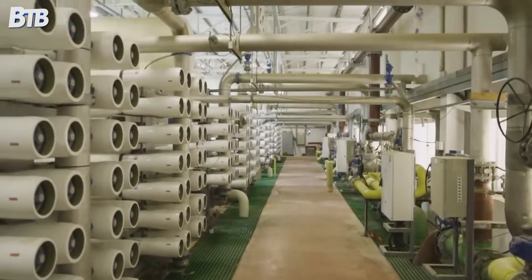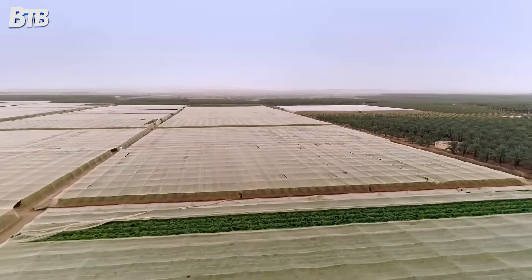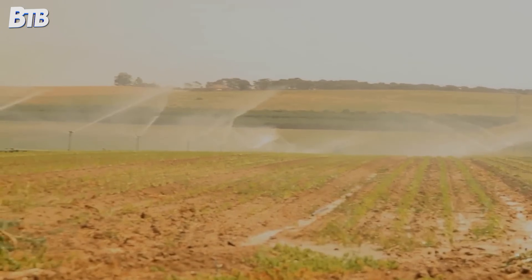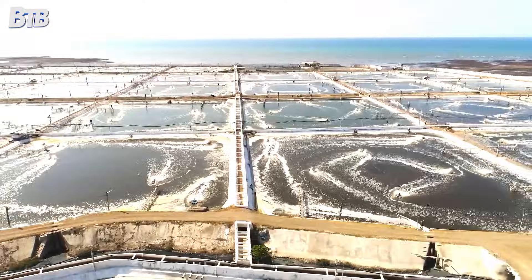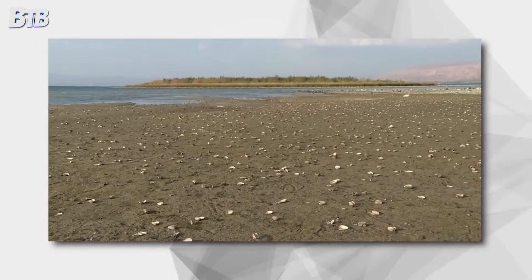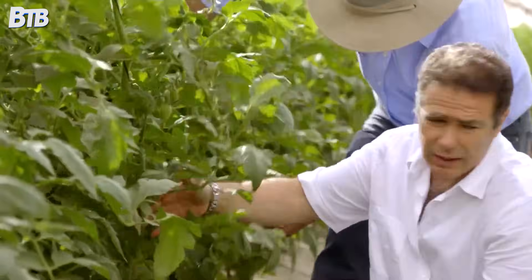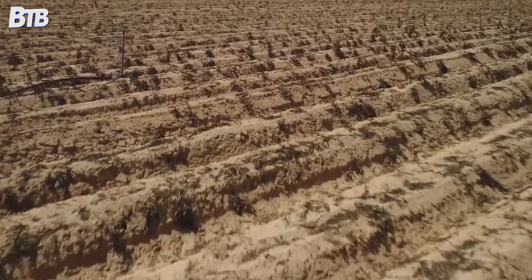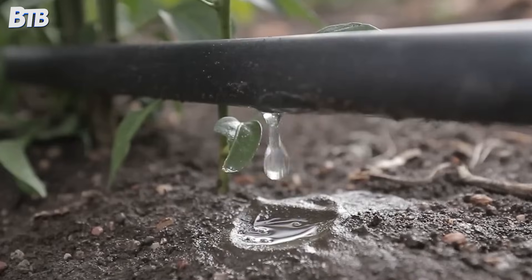While desalination grabbed headlines, Israel was quietly perfecting another impossible feat: turning sewage into food. Over 90% of Israel's wastewater gets treated and reused, mostly for agriculture. The Shaftan plant near Tel Aviv processes sewage from the entire metropolitan area and pumps the cleaned water south to irrigate crops in the desert. Raw sewage goes through biological processing, filtration and disinfection — what comes out is cleaner than the water in many rivers around the world. The plant alone processes 140 million cubic metres of wastewater annually, growing oranges, cucumbers, tomatoes and dozens of other crops in soil that gets zero natural rainfall.